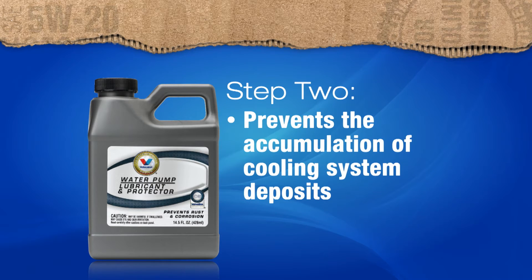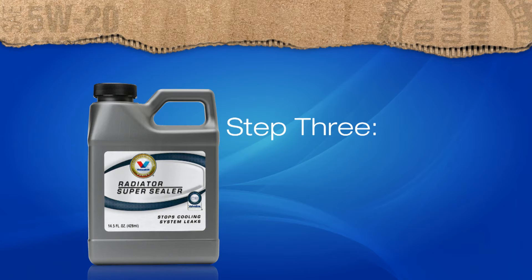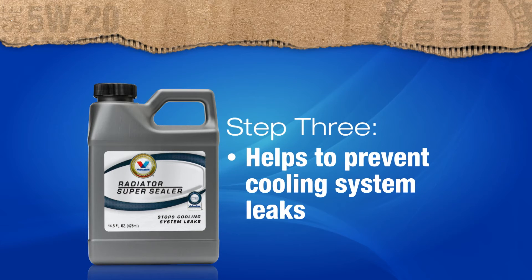The second step also helps lubricate the water pump. Then the third step is to add VPS Radiator Super Sealer. This helps prevent cooling system leaks and is compatible with all types of engine coolants. The three parts of the VPS cooling system service combine to offer the highest level of cooling system restoration and protection.